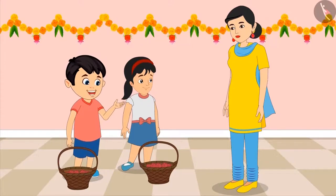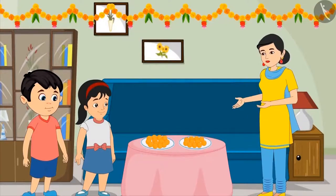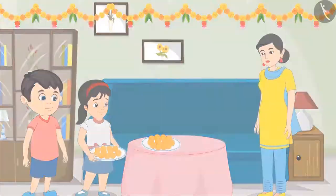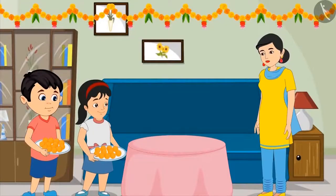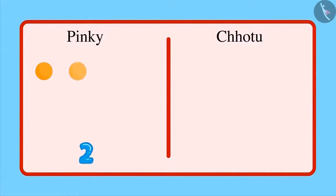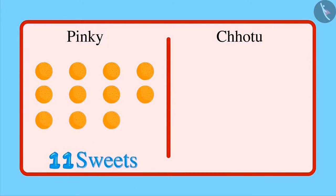No problem, I will bring even more flowers next time. Come on, let's now quickly distribute these sweets among all the neighbors. I will keep the sweets in two plates. Then Pinky picks up a plate and Chotu picks up another plate and both of them go to distribute sweets. Chotu, let us see whose plate has more sweets. Okay, Pinky. First let us count the number of sweets in your plate. 1, 2, 3, 4, 5, 6, 7, 8, 9, 10 and 11. There are 11 sweets in your plate.